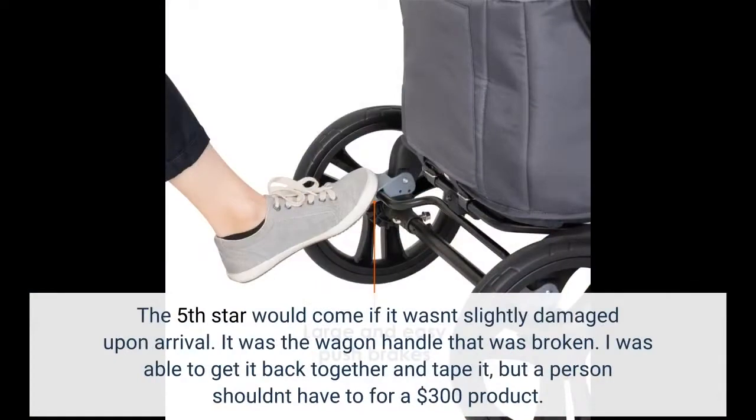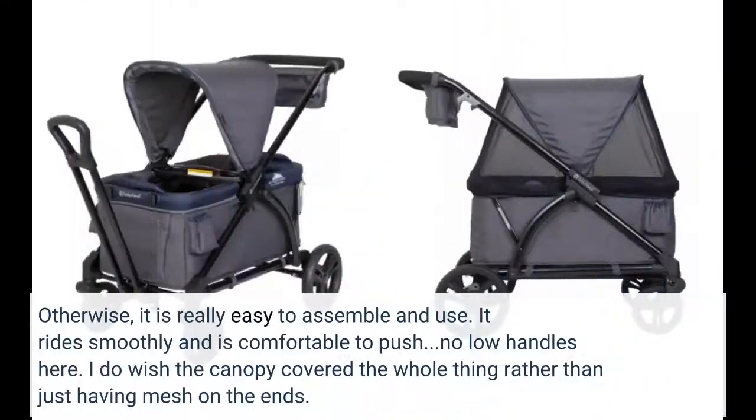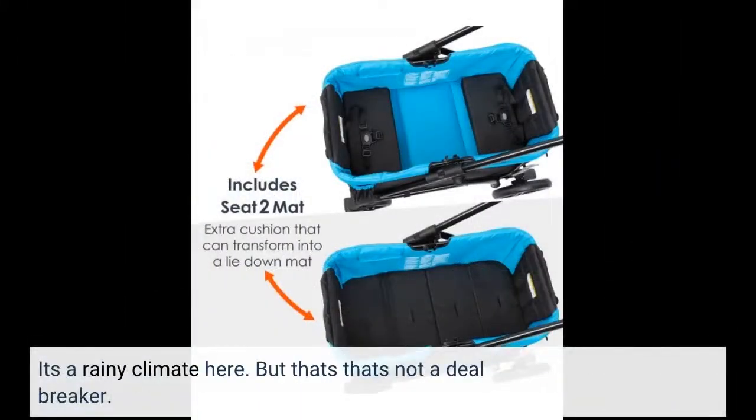The fifth star would come if it wasn't slightly damaged upon arrival. It was the wagon handle that was broken. I was able to get it back together and tape it, but a person shouldn't have to for a $300 product. Otherwise, it is really easy to assemble and use. It rides smoothly and is comfortable to push. No low handles here. I do wish the canopy covered the whole thing rather than just having mesh on the ends — it's a rainy climate here — but that's not a deal breaker.